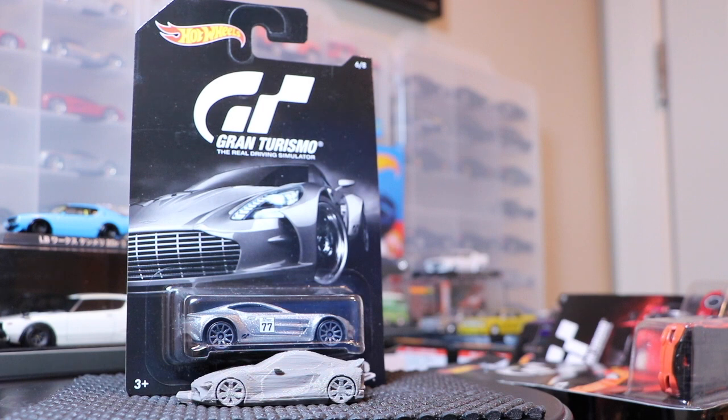Hello everybody, time for — I guess you could call this an unboxing, I probably wouldn't call it that, but this might be more of a feature, and a fun feature at that. This is going to be on the Hot Wheels Gran Turismo 8 car series. Hot Wheels is doing a couple of these — one is this 8 car series, and I believe we're going to see a premium Gran Turismo series later on in the year, but we're going to focus on this one now.